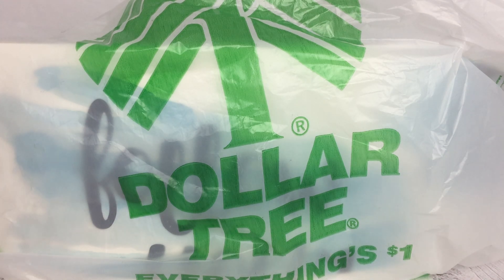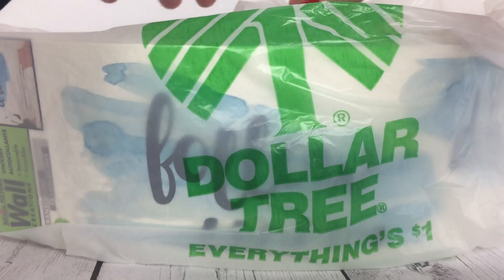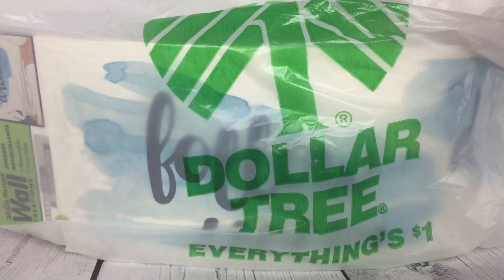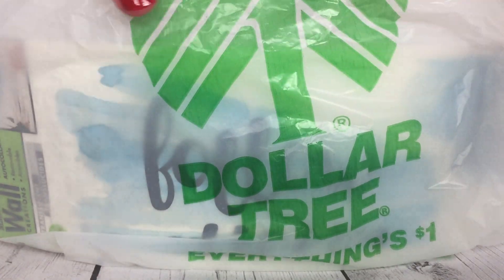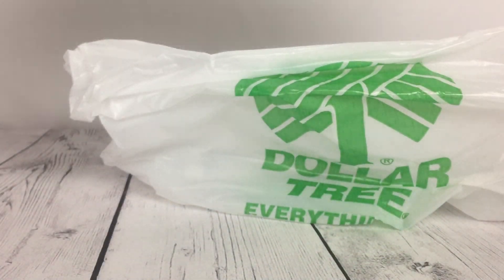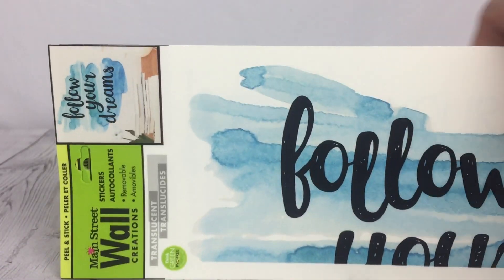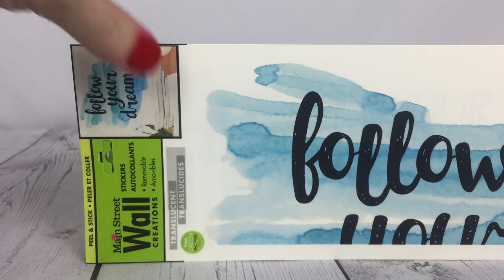Hey Dollar Tree fans, it's Brittany and I wanted to come and share with you my Dollar Tree haul. It's a super quick haul — I went in specifically for wall art. I already own eight pieces of wall art from Dollar Tree but I wanted to add to my collection because I love the wall art so much. It's very inspiring, it's fun, it's pretty, and so I went and bought five more pieces.